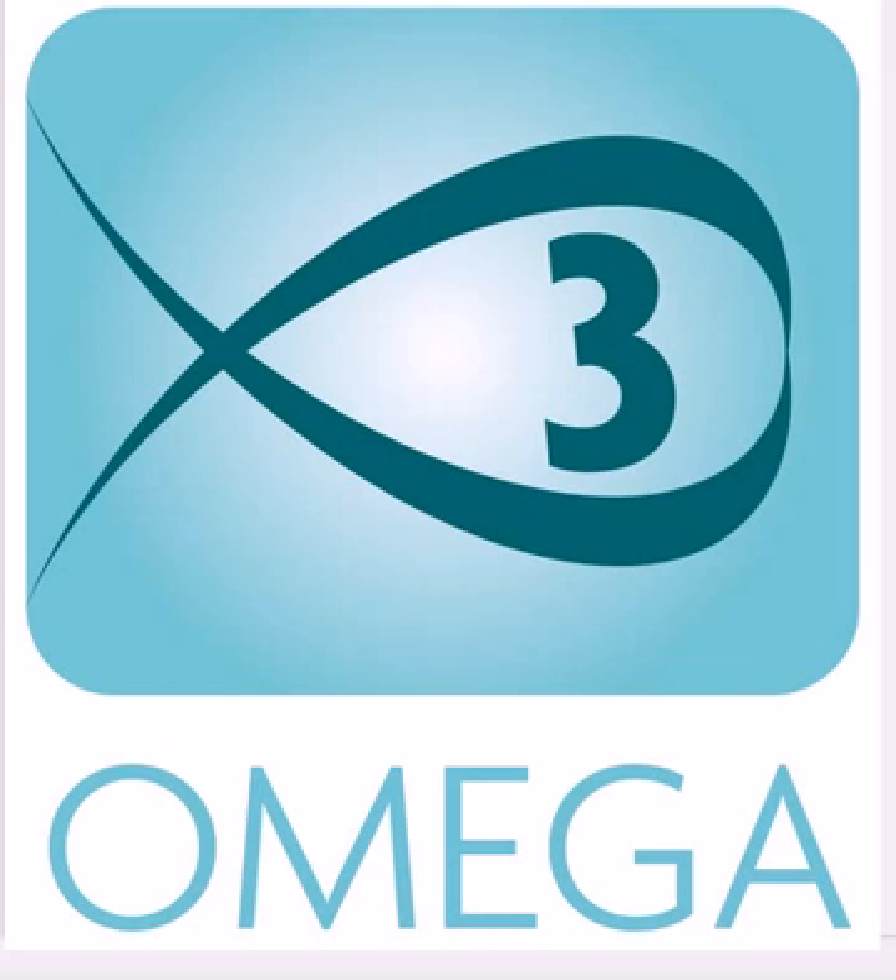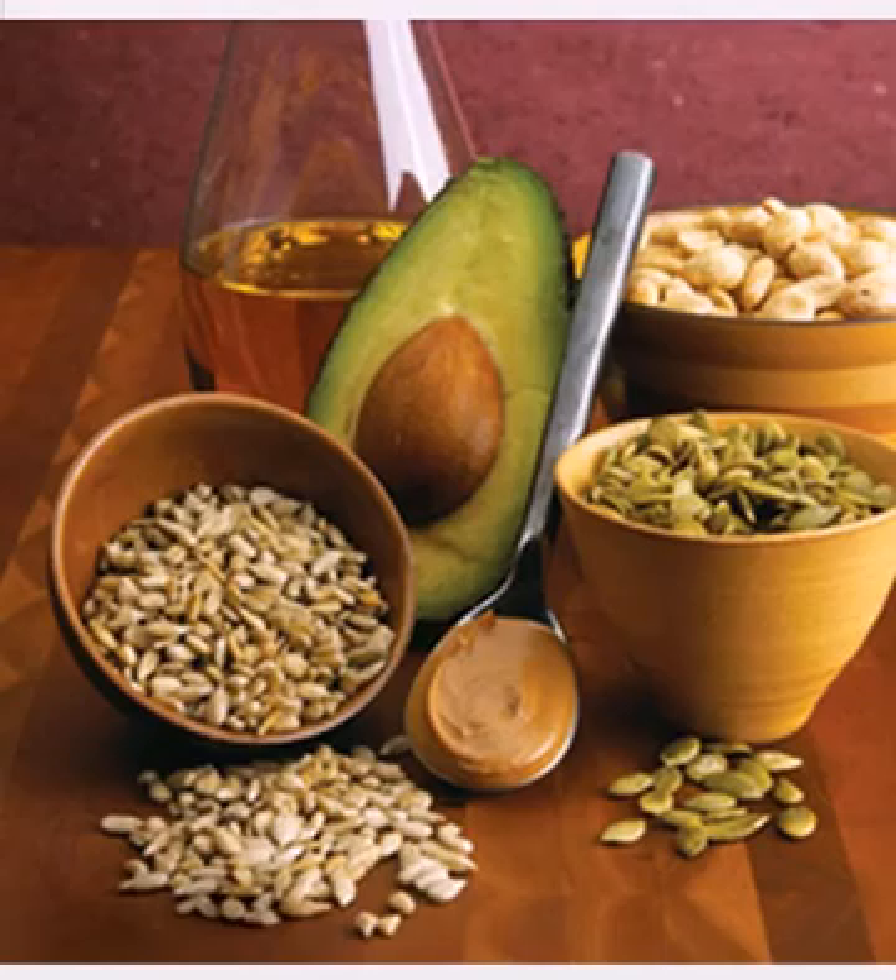Typically we think of fish — cold water fish — when we think of omegas. I want to show you some alternative sources if you don't have that readily available. First, I want to show you vegetables, fruits, and some plant-based omega-3s. Avocados, cold press extra virgin olive oil, and chia seeds are three plant-based sources that will provide EPA, which is a form of omega-3s. Your body needs to convert alpha-linolenic acid, which is in these foods, into EPA, so you'll need a greater amount of these plant-based sources than you would if you were consuming fish.